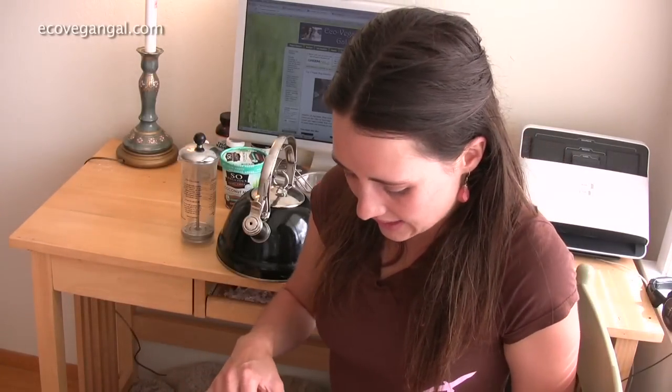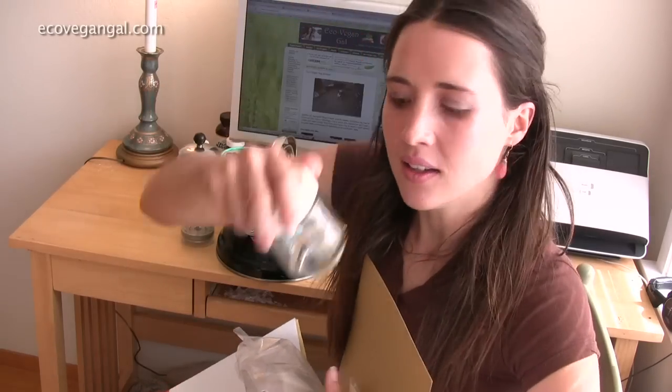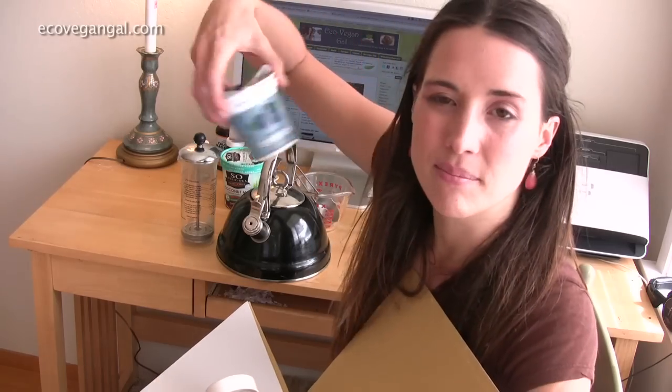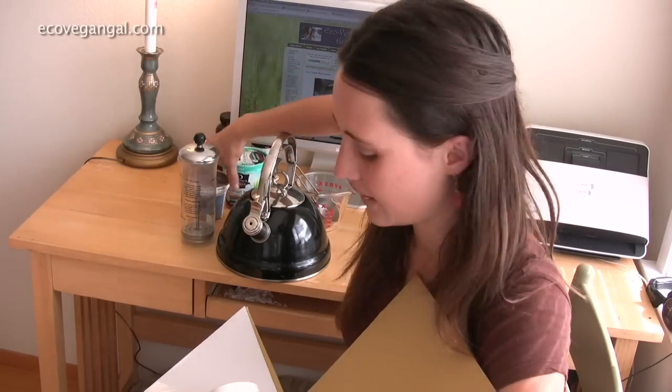They come in these cute little mini glasses, but they have plastic lids and it's mostly plastic. I figure it's better than buying yogurt in plastic containers all the time, which really can't be recycled very easily.